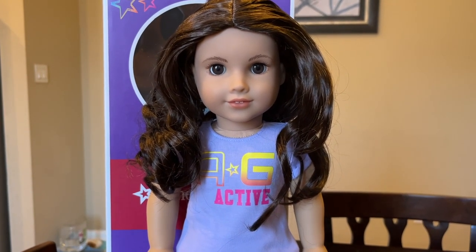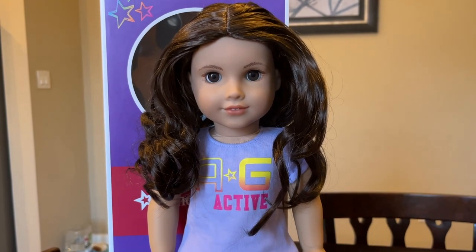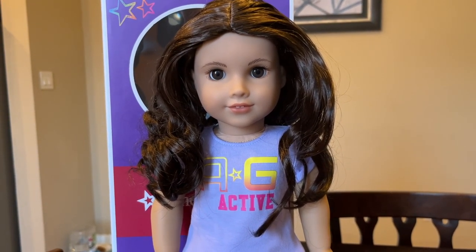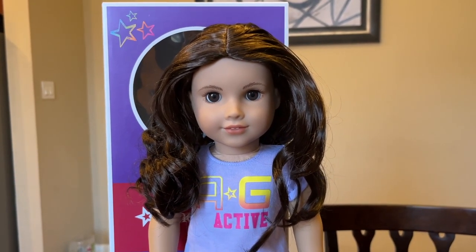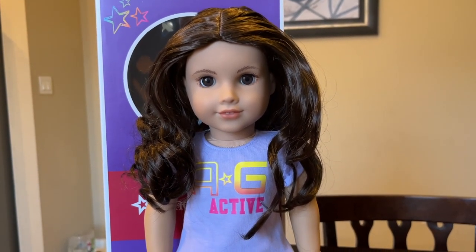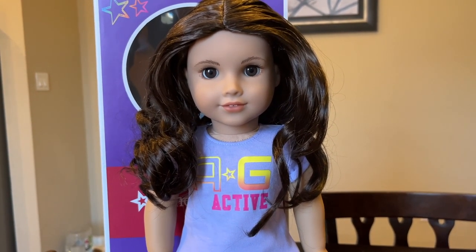I was excited for the Truly Me release because they were using all kinds of different face molds like Nenea, Marie Grace, Joss — I just thought it was a great idea. But in person, I was just not feeling any of them.